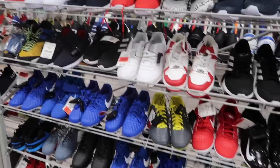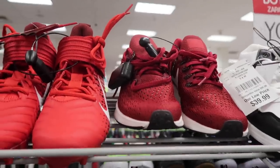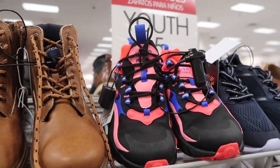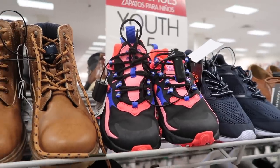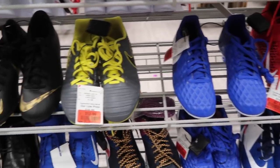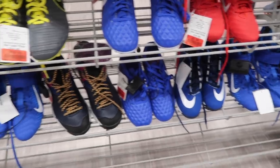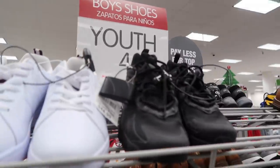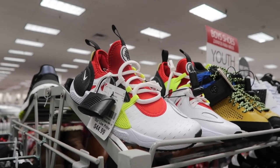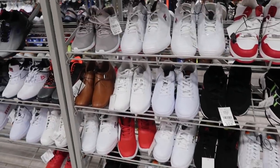Up here in ladies — Pegasus, supposed to be kids, but $40. The 270 React in black and pink, $45. We've got a lot of lower-end cleats on clearance — $10 for the blue Tiempos, $13 for the gray and yellow. So many of them down to $10. Another 270 React in all black, $45. Huaraches $45, white and red.